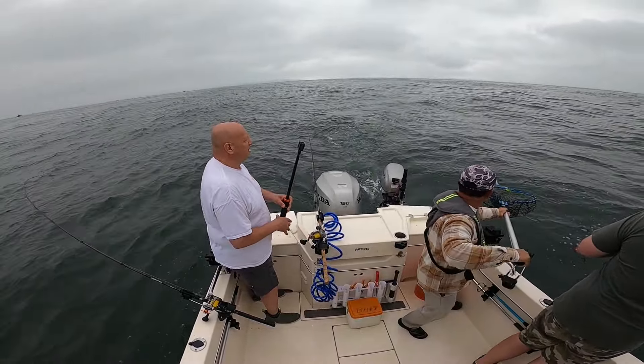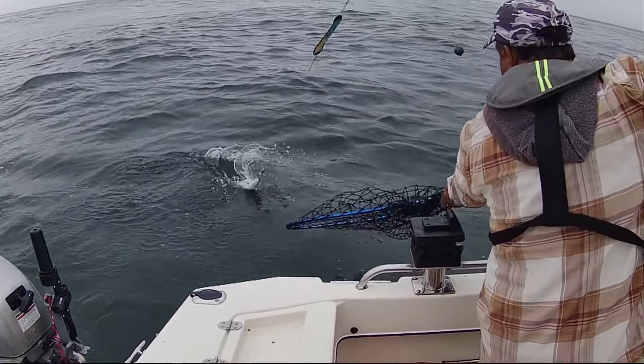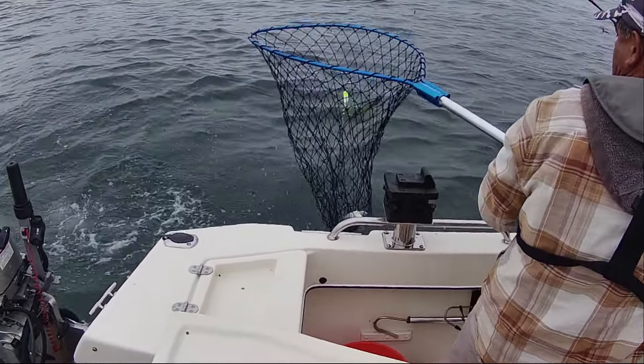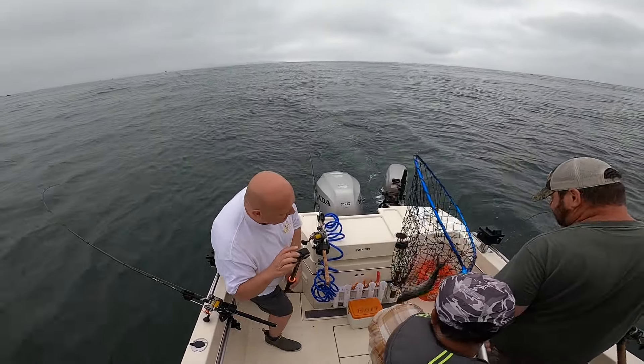We had a salmon newbie on board with us during this trip. It was great to see him getting a reward. There he comes — nice. It's a keeper, that's a good one.